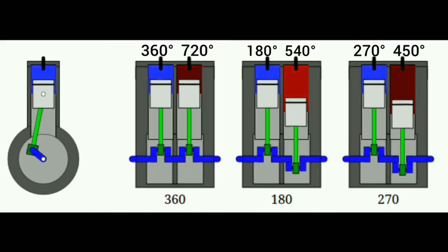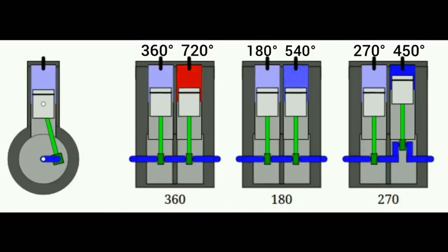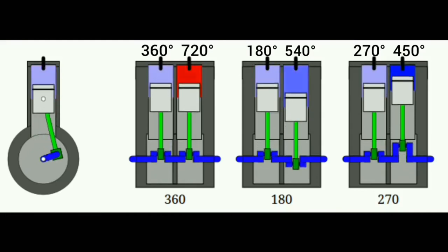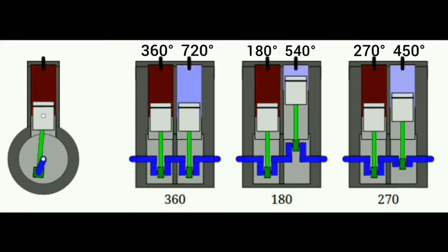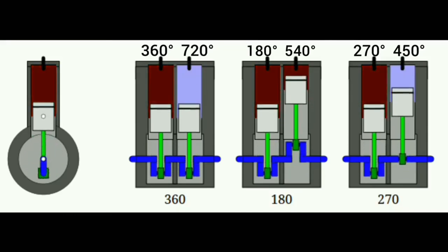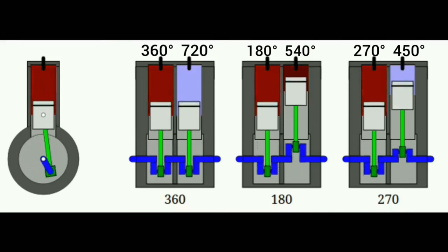That's where 270 degree crank angled parallel twin engines are considered the best — they combine 90 degree V-twin characteristics with a parallel twin layout. The first piston moves at 270 degrees and the second at 450 degrees. This gives the engine the good character of a V-twin while maintaining the physical appearance of a parallel twin.